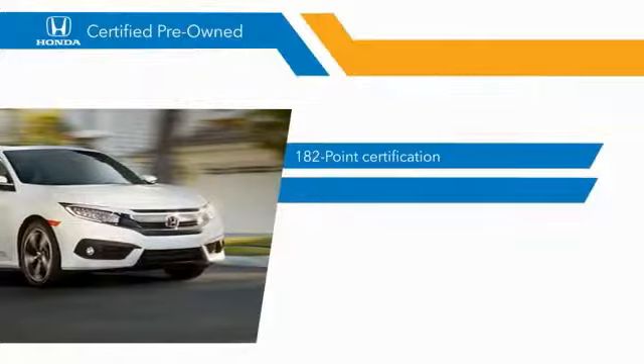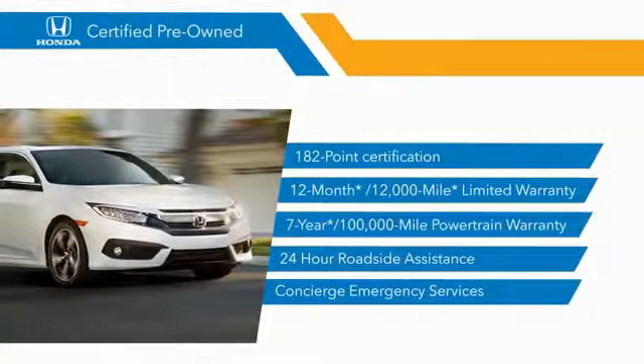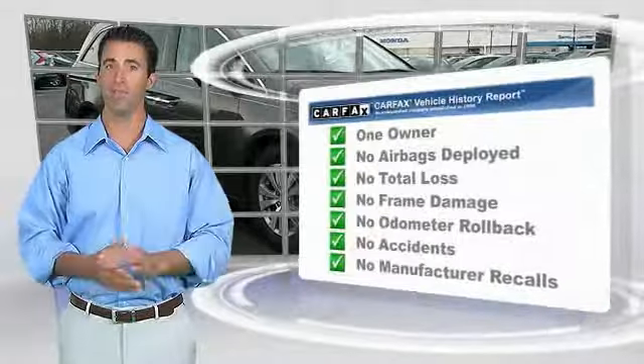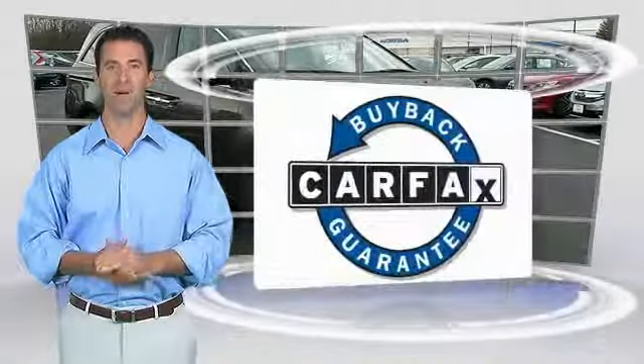Stop by your local Honda dealer today to see why the Honda Certified program is worth looking into. This is a one-owner vehicle with the Carfax Vehicle History Report. Be sure to find a complimentary copy of this report online or contact the dealership. This vehicle qualifies for the Carfax Buy Back Guarantee.